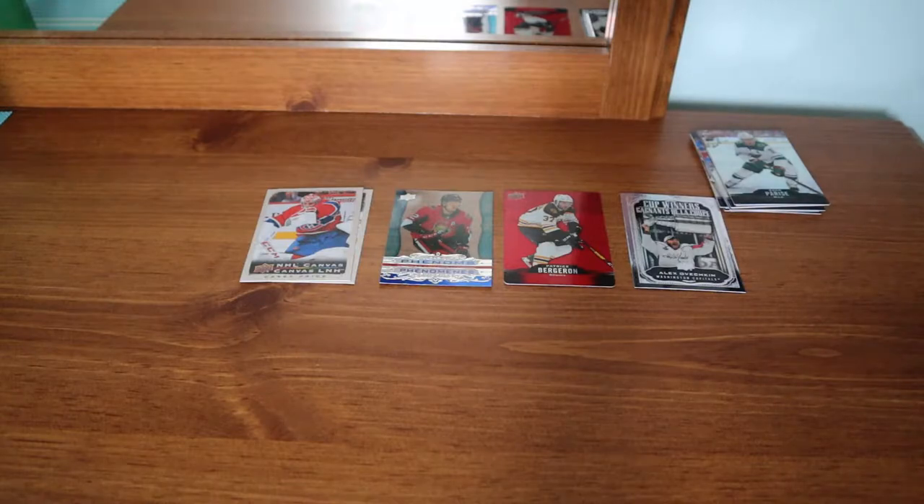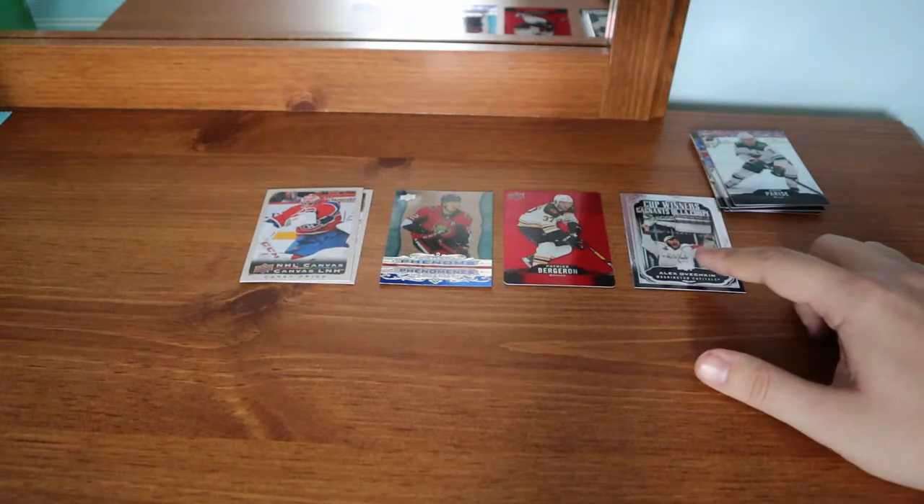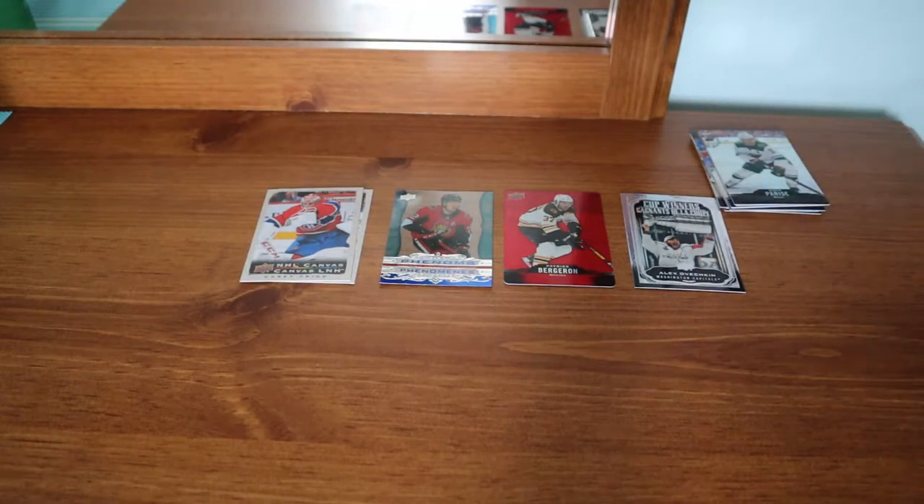The Ovechkin Cup Winner would probably be part of an eBay mystery pack that I'd sell for $15 — include this as an insert, plus a jersey card or auto card and Young Guns rookies, free shipping, $15 Canadian. That's probably what I'm going to include it with.